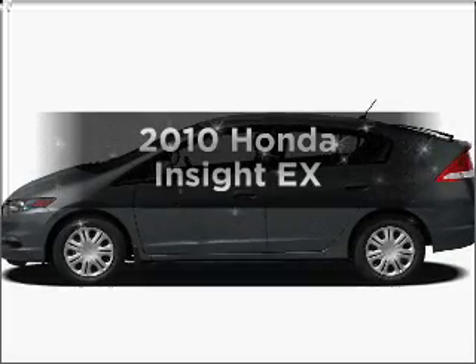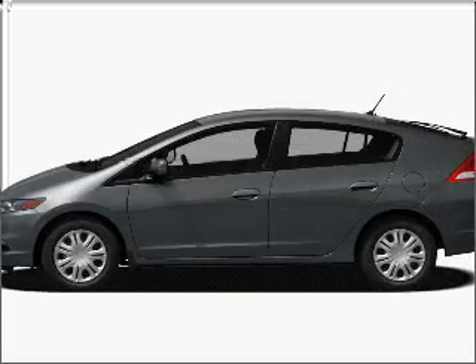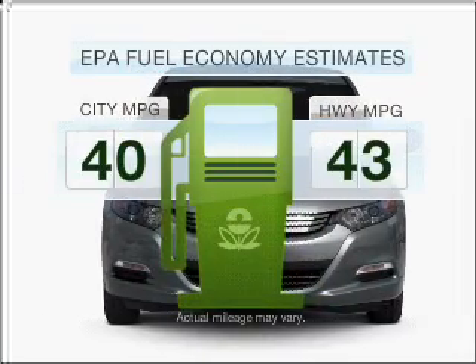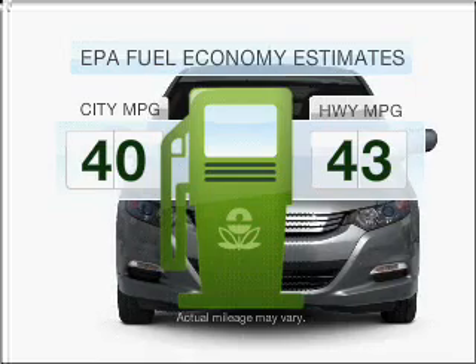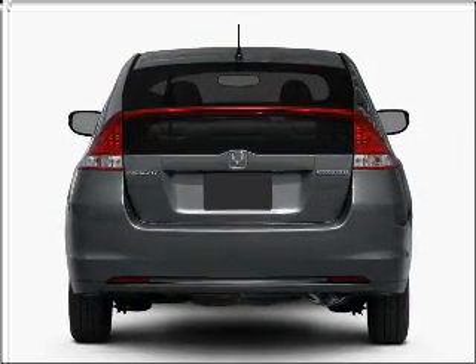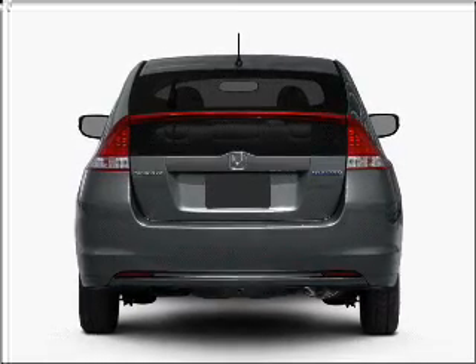Get noticed in this 2010 Honda Insight. Travel the roads in style and comfort in this great vehicle. Save your money — make fewer trips to the gas station when driving this fuel-efficient vehicle with an efficient four-cylinder engine that responds smoothly to its automatic transmission.